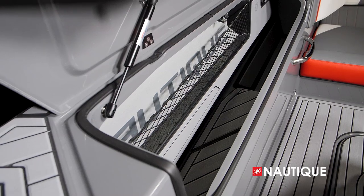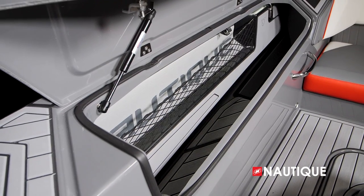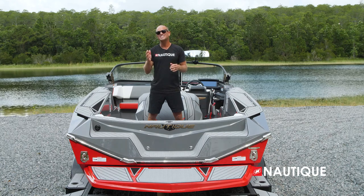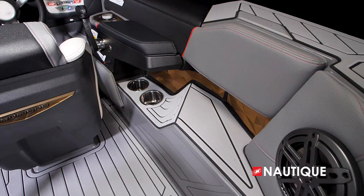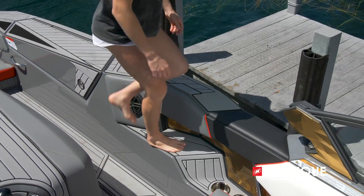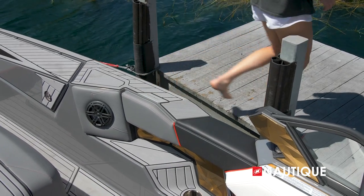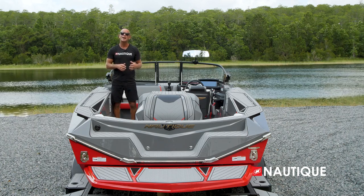We've got really spacious lockers on both port and starboard that can fit any size slalom ski. They also have a cargo net for things like gloves and small items, and even a hook to hang your rope at the end of the day. This boat has a 98-inch beam, and these recessed pockets make it feel even bigger. We also have a step incorporated into these pockets, which makes it safe and easy getting in and out of the boat.